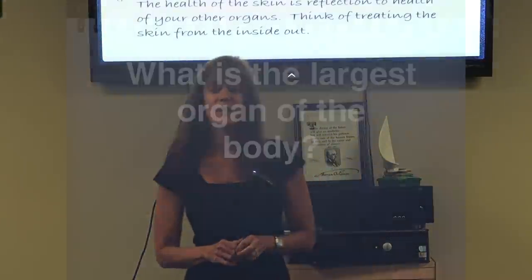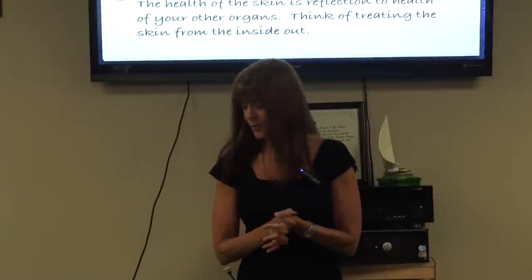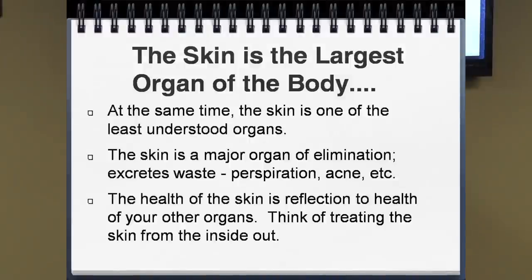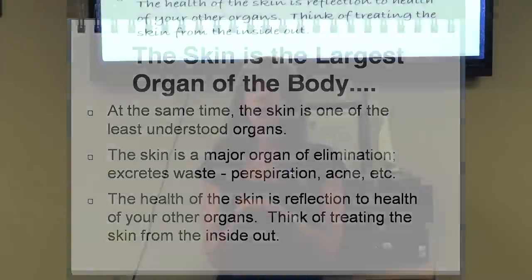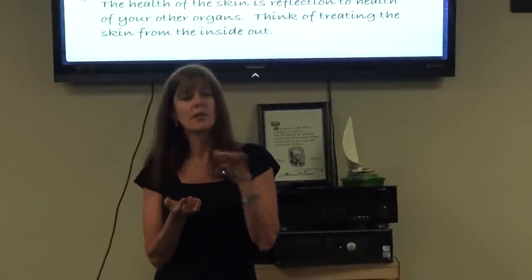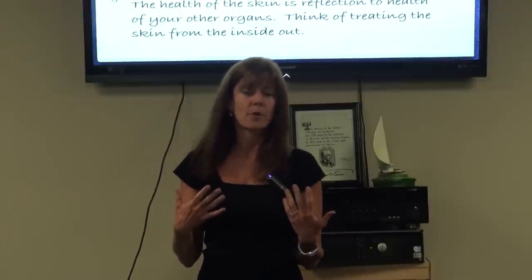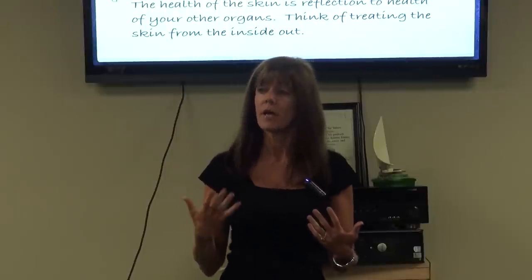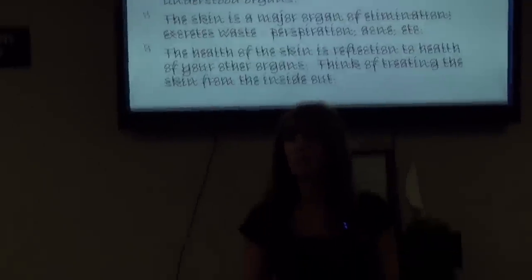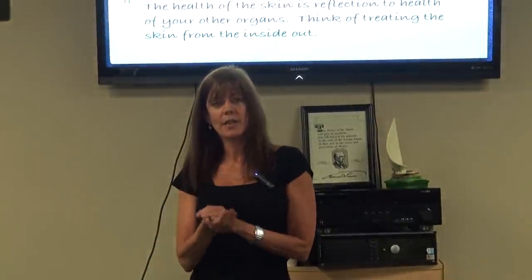What is the largest organ of the body? The skin. It's also one of the least understood organs. Estheticians look at the skin just from the surface, but we need to look at nourishing it from within, because that's where the skin gets most of its nourishment — from what you put in your body and from the blood. You want to make sure you have clean blood, drink lots of water, get hydrated, and whatever you put on your skin, make sure it's clean and pure.